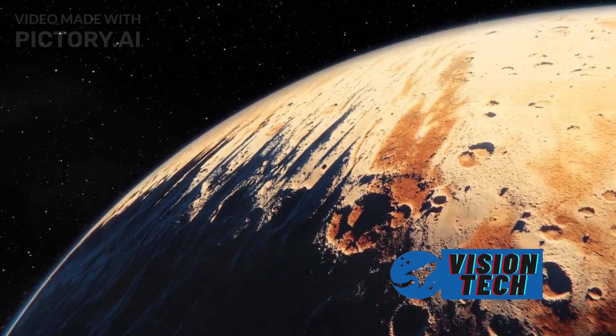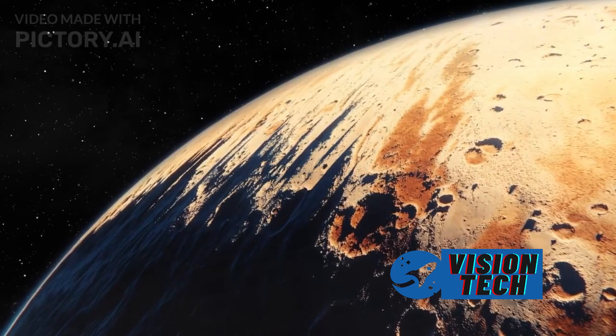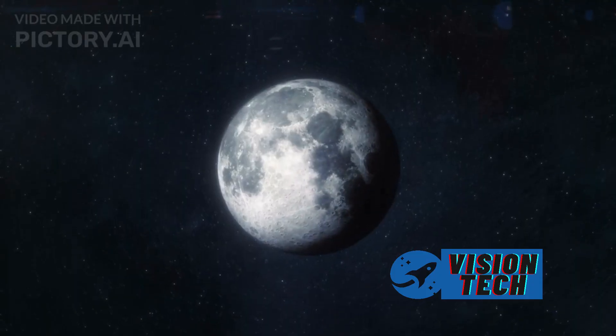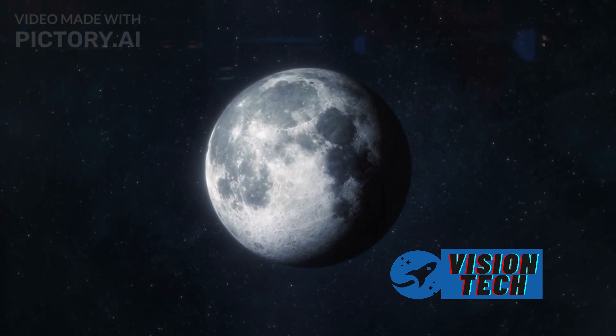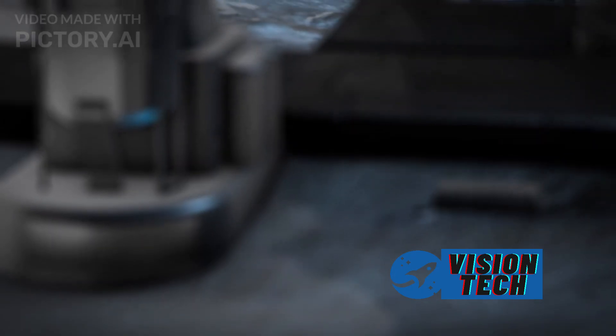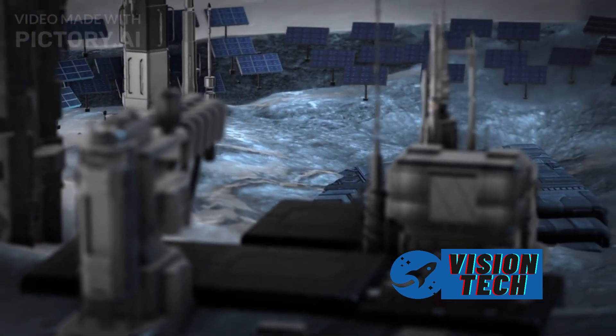The sheer scale of these upgrades highlights the immense resources devoted to the Starship program, underscoring the potential for rapid advancements in space transportation. The improvements demonstrate a dedication to keeping pace with the ambitious goals of the Starship program and its projected future missions.